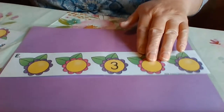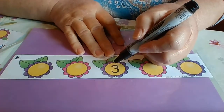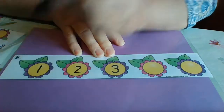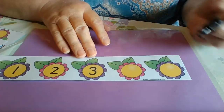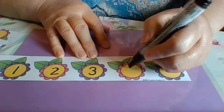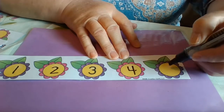So I'm going to fill in the numbers. Let's count backwards: three, two, one. Now let's go further: one, two, three, four, and five.